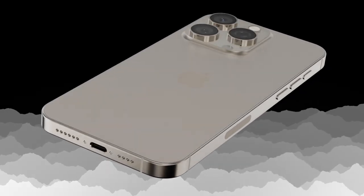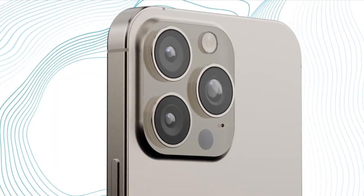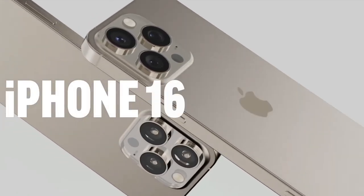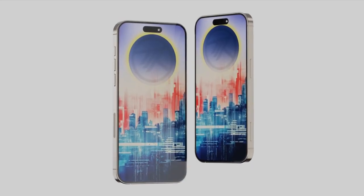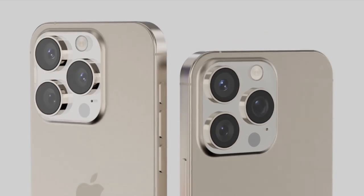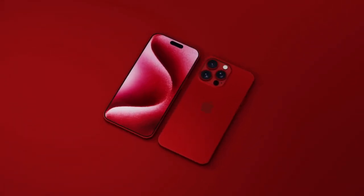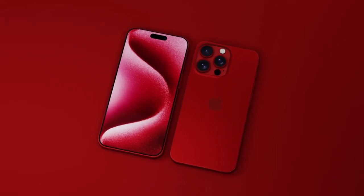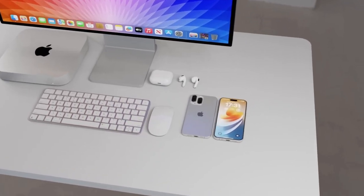Lastly, we have the iPhone 16 Pro Max, the flagship offering. Boasting a massive 6.9-inch OLED display with a 120Hz refresh rate, this powerhouse device features the A18 Pro chipset, 8GB of RAM, and a triple camera setup with impressive zoom capabilities, starting at $1,299 for the 256GB model. The iPhone 16 Pro is priced at $1,199 for the 256GB variant, promising a premium experience.